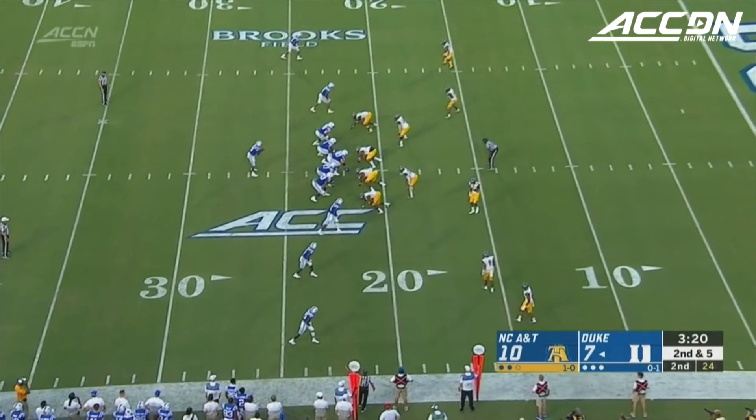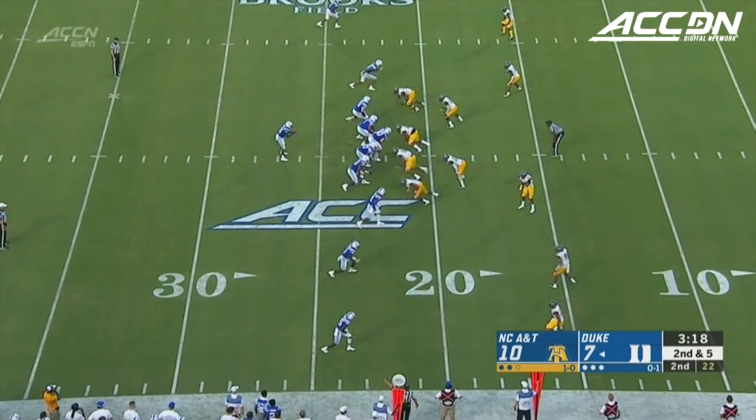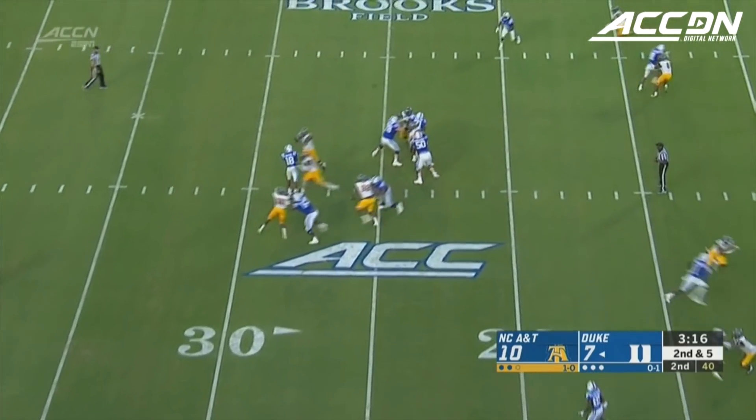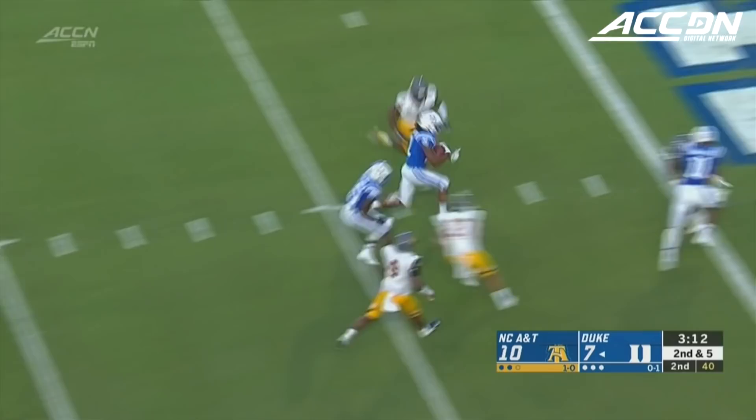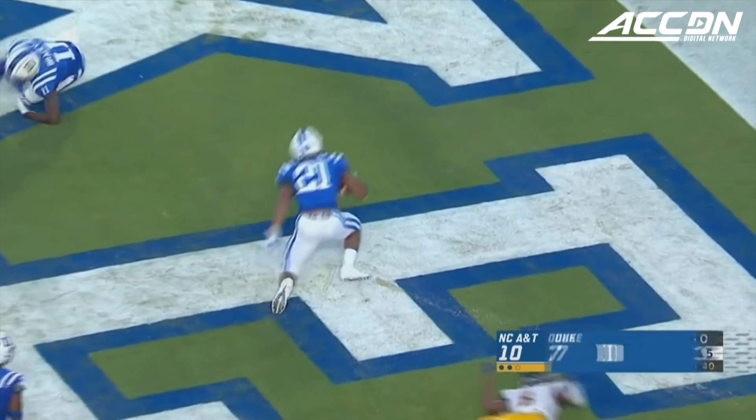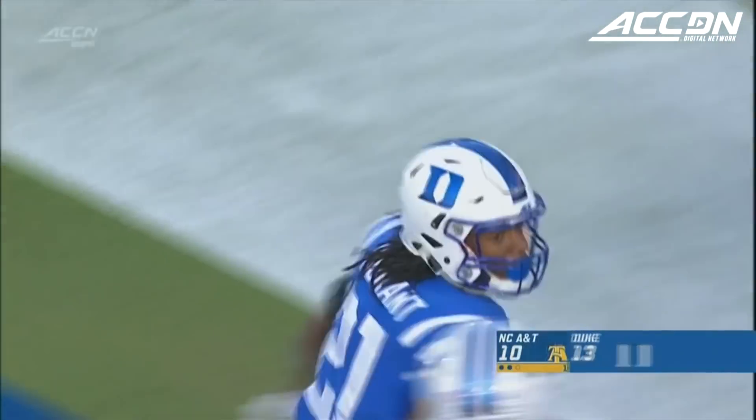And get the timing down with Harris — this Duke offense can be something special. Another quick one, it's caught inside the 10 and into the end zone. Mateo Duran for the touchdown.